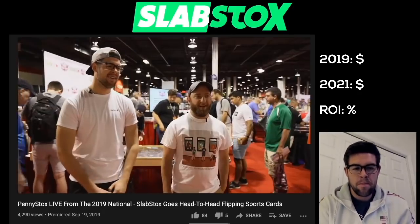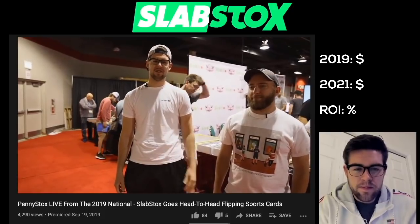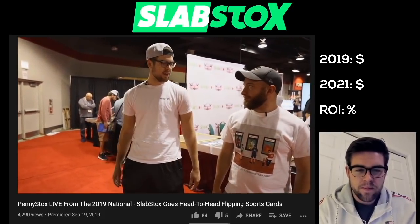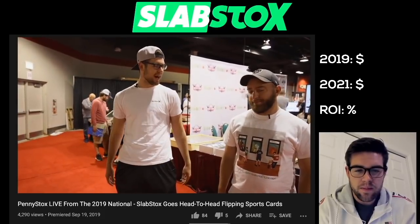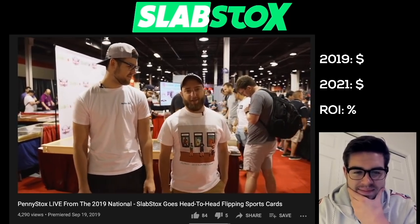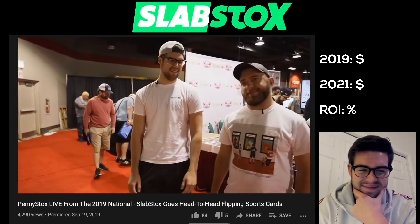I'm Aaron. I'm Nate. And we're here live at the 2019 National Sports Collectors Convention in Chicago to do head-to-head penny stocks for $20. Whoever gets the best cards comes on top. And at the very end, we'll be giving them away to all you guys.